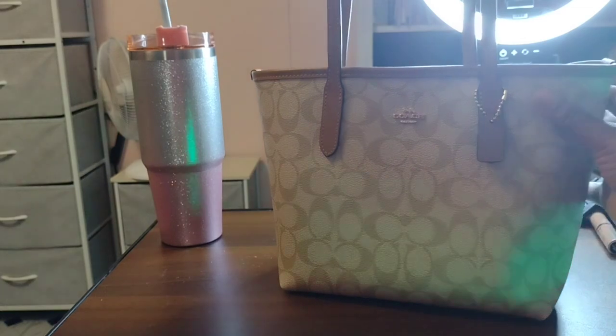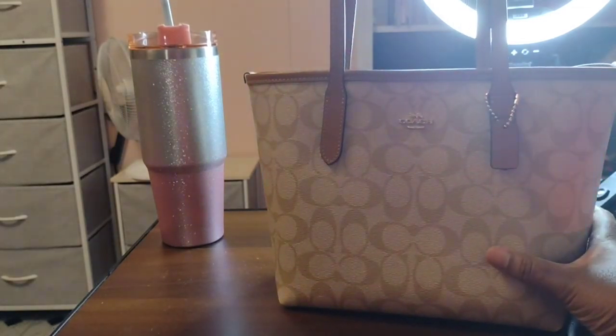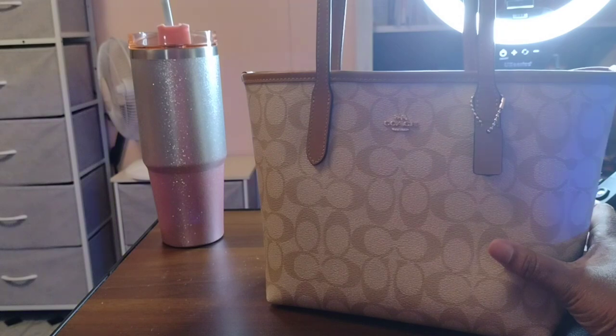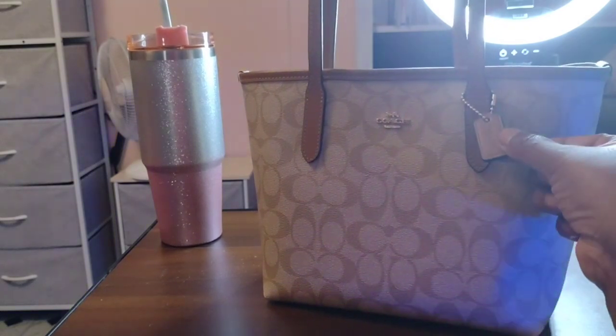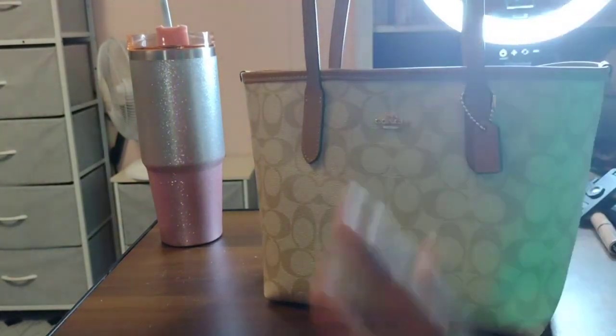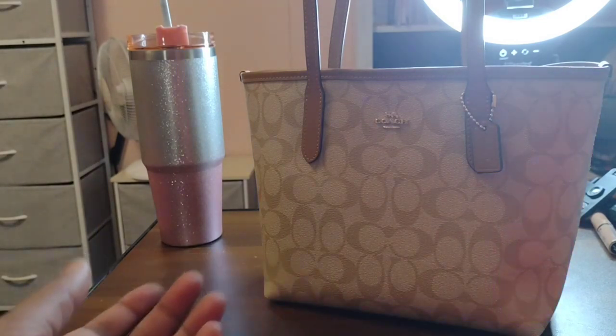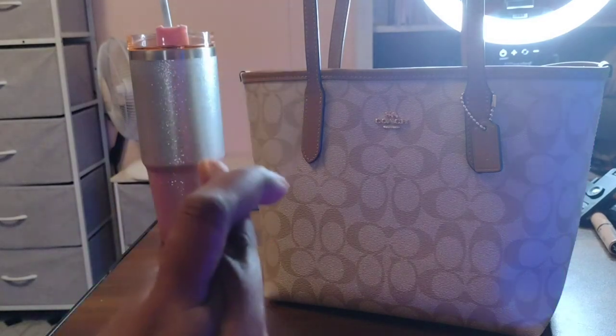This is the purse that I got for my birthday — it is a Coach. Sorry about the ring light, I know it's messing up the color, but this is a caramel tan with a little chain on it. It does have a wallet in here, but since I'm already using a wallet I'm not gonna change it right now. Let's see if this fits — fingers crossed.